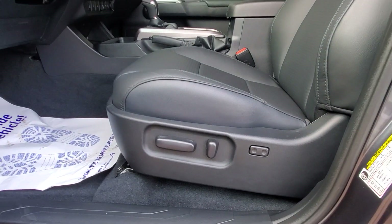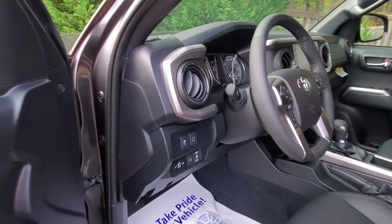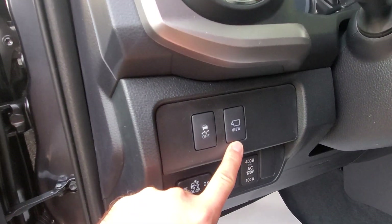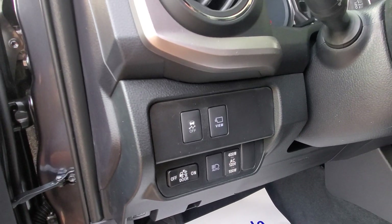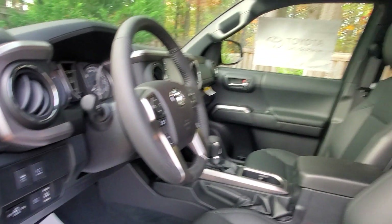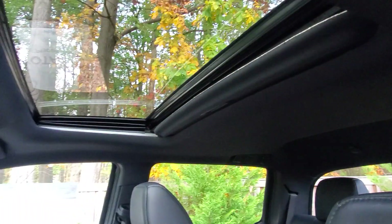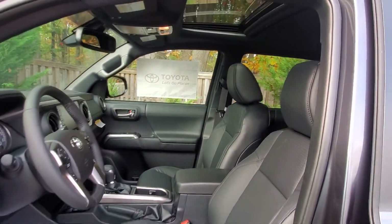The power driver seat started on the 2020 models — really nice. On the nightshade limited you have the panoramic view monitor, so you can see all around the truck — I'll show you that in a minute. And there's a sunroof, which lets a lot of light in.